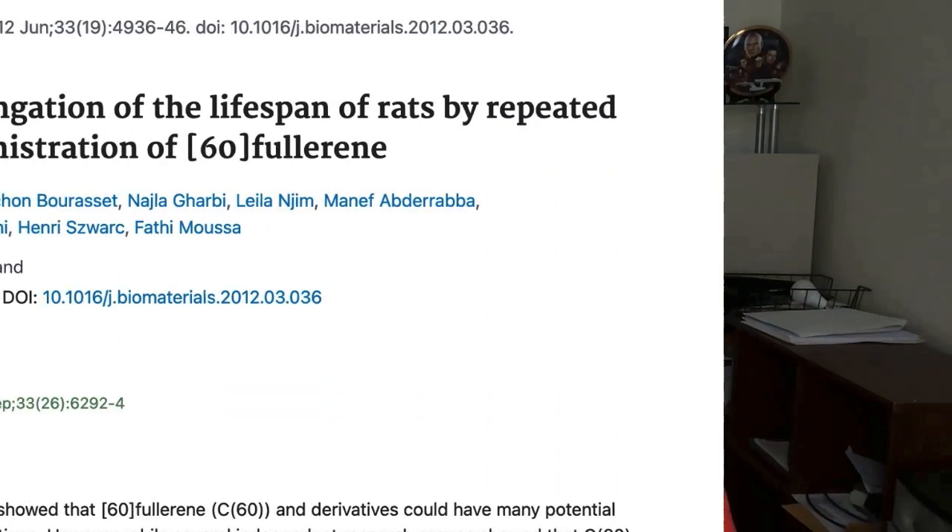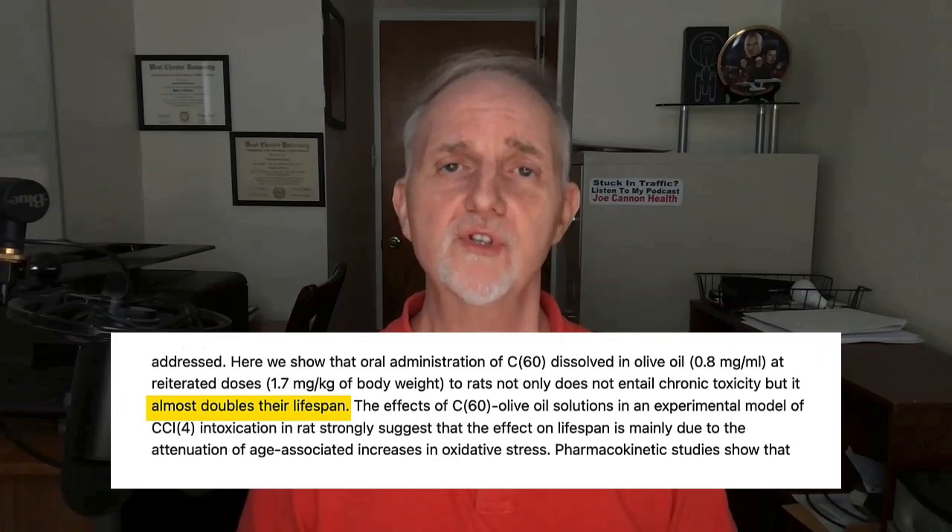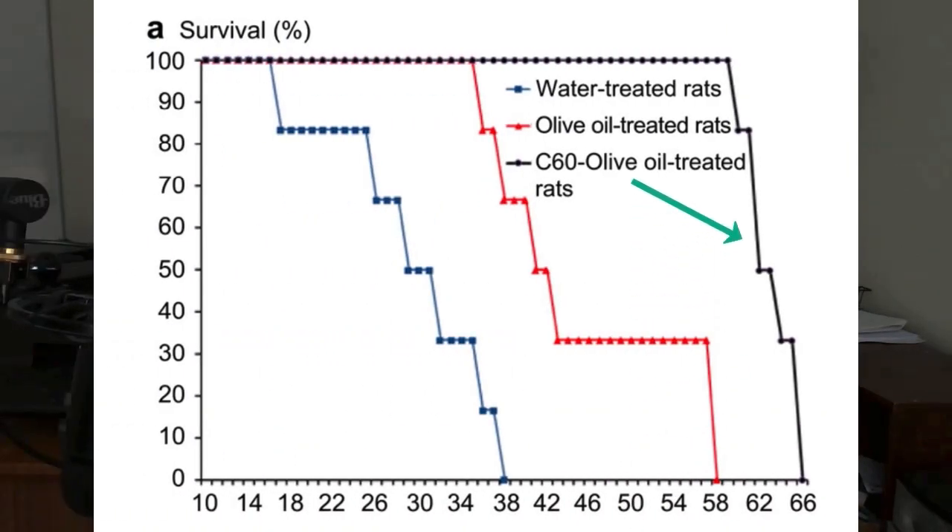We also have this paper which came out a few years later with a very eye-grabbing title, which appeared to show that carbon-60 in olive oil almost doubled the lifespan of rats. Those rats treated with C60 dissolved in olive oil had an average lifespan of about 42 months, compared to those that did not get carbon-60 or just received olive oil, who lasted between 22 and 26 months. Here's a graph from this paper where the black line corresponds to an increase in lifespan from carbon-60 treatment.